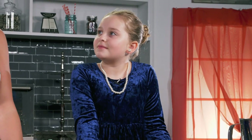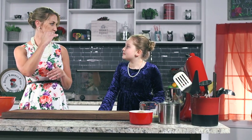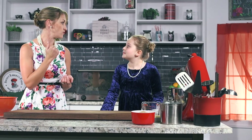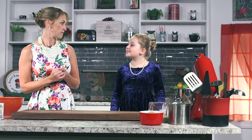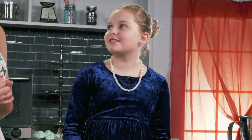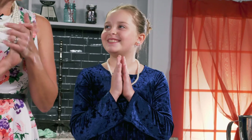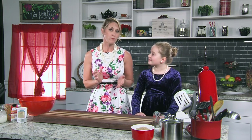In a tea party tradition there are different tiers of items that you eat. First you have sandwiches, then you have scones, and then you have sweet dessert. We are going to make all three of those today! While in true tea party tradition the sweets — the cupcakes — are usually served last, on today's show we're going to start with the cupcakes so we can get them baked and give them time to cool before icing.